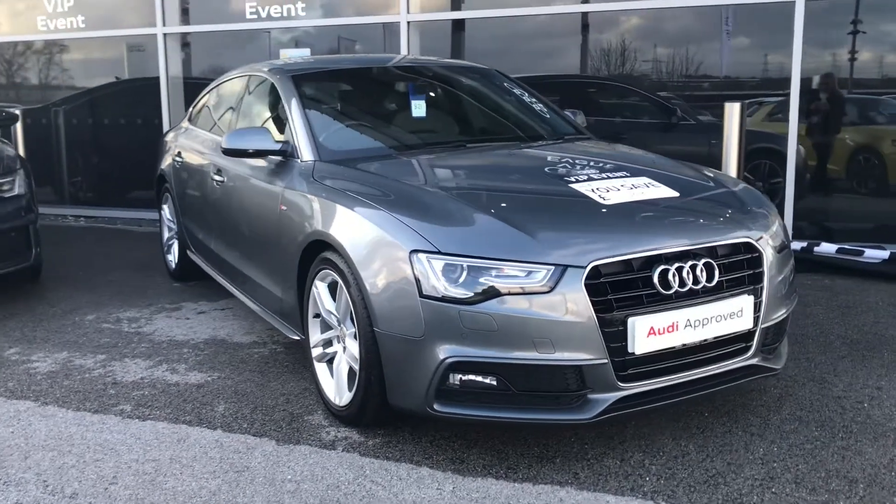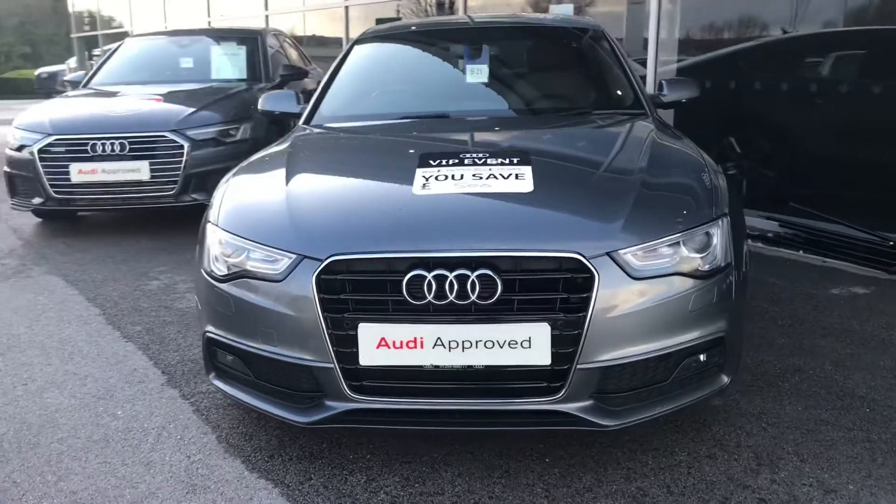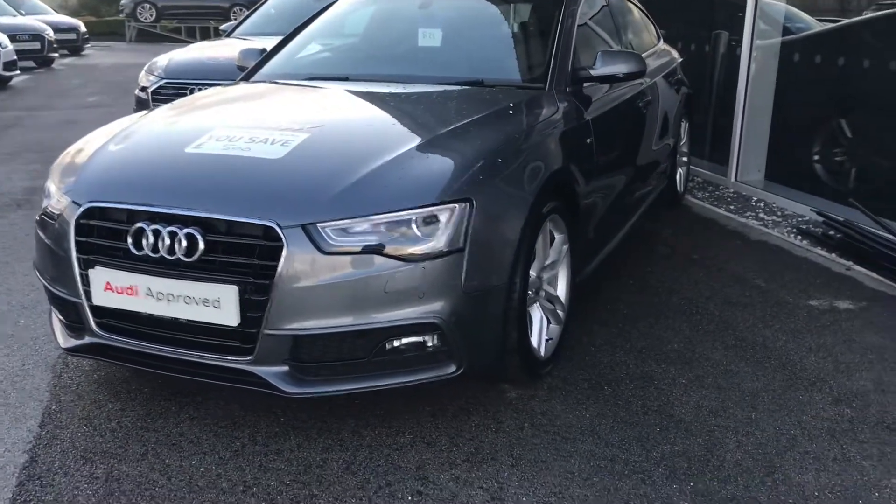Hi and welcome to Blackburn Audi. My name is Fiona and today I'm going to be giving you a quick tour of this really nice Audi E5 Sportback S-Line. It's finished in the really nice monsoon grey.